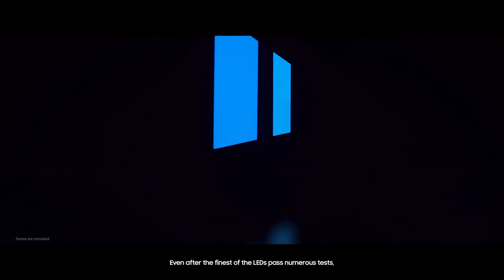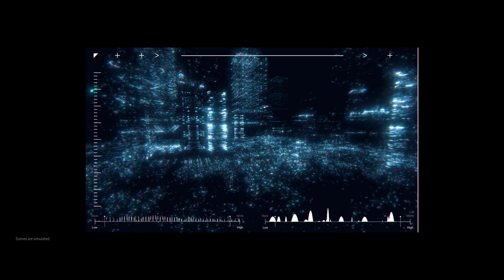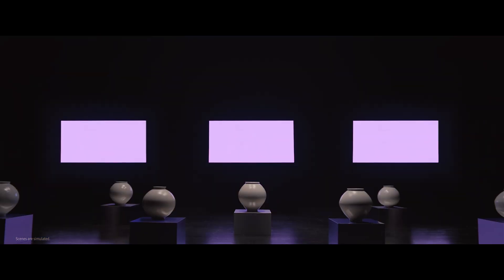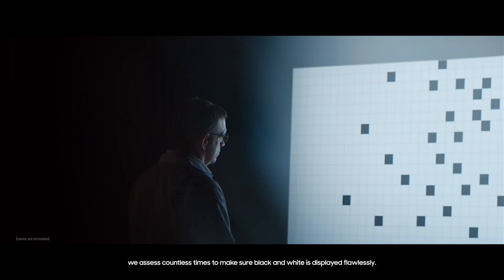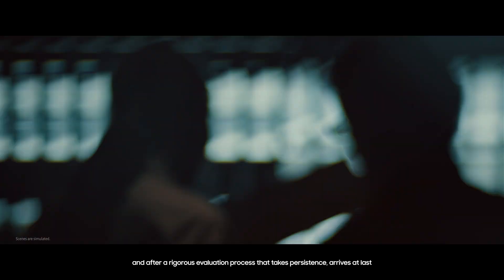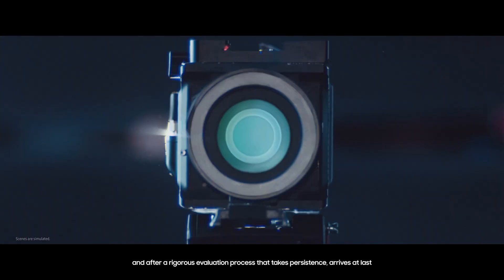Even after the finest LEDs pass numerous tests, there remain 43,500 quality adjustments to be made. At every pixel, block and module level, we assess countless times to make sure black and white is displayed flawlessly. With an original Micro LED technology progressed through 218 rounds of trial and error, and after a rigorous evaluation process that takes persistence, it arrives at last.